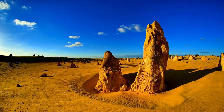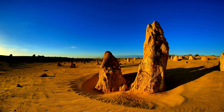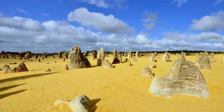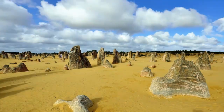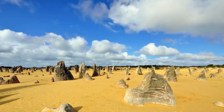We conclude our journey in Australia, where the Pinnacles Desert is located, a desert area that hosts thousands of limestone pinnacles that emerge from the yellow sand and create a striking contrast with the blue sky. The Pinnacles Desert is an ideal destination to observe the wildlife and natural beauties of Australia.